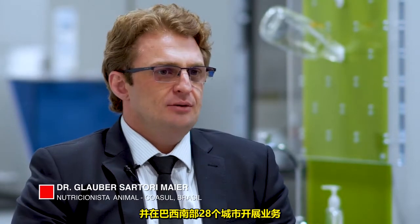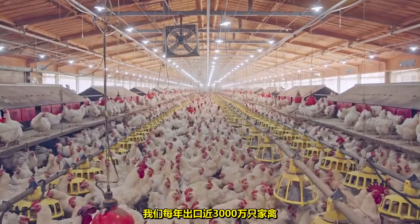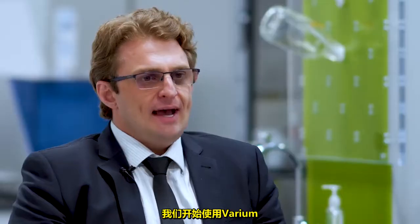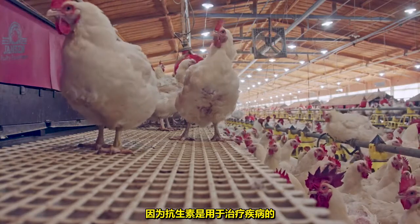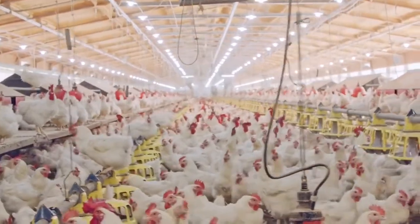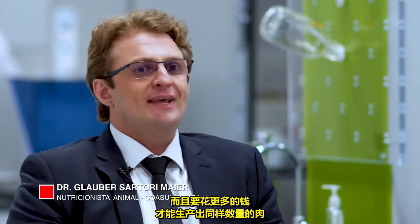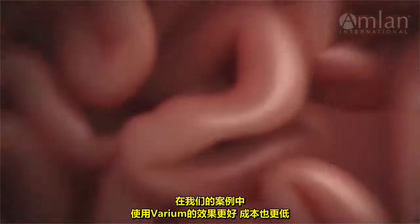Coasul is an agriculture cooperative with 9,000 associates that operates in 28 cities in the southern part of Brazil. We have 50 years of history, but in the last 10 years have started poultry production. We export almost 30 million birds per year, which is about 60% of our total annual production. Initially, we started using Varium due to market demand for antibiotic-free meat. Most of our buyers require naturally produced meat. In our case, the results are better using Varium and our costs are lower.